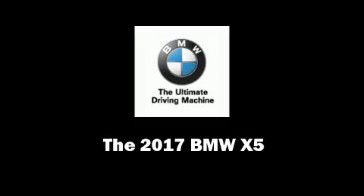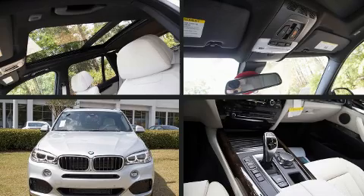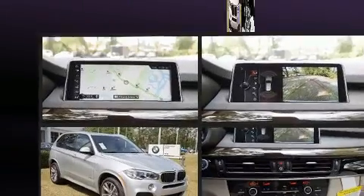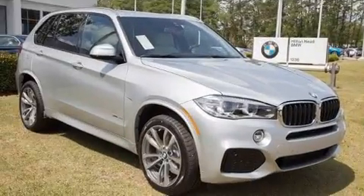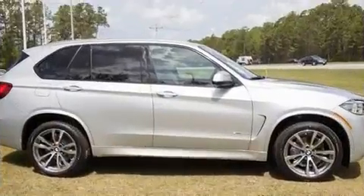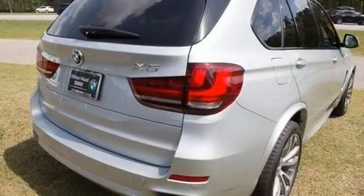Sensibility and practicality define the 2017 BMW X5. It features an automatic transmission, rear-wheel drive, and a 3.0L 6-cylinder engine. Turbocharger technology provides forced air induction, enhancing performance while preserving fuel economy.